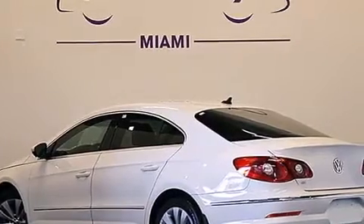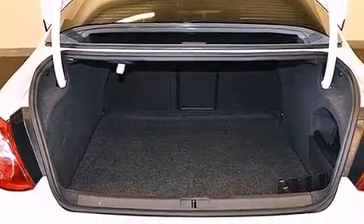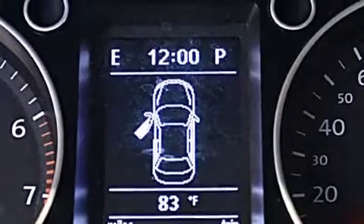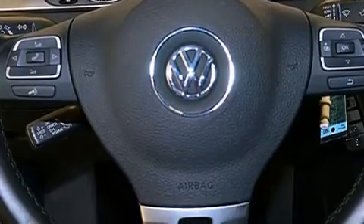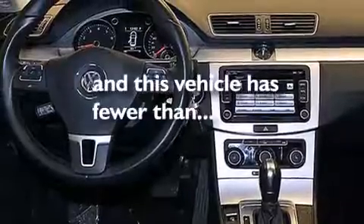The following features are also included: a built-in iPod integration cable, Cirrus satellite radio, a low-tire pressure indicator, aluminum wheels, a leather-wrapped steering wheel, an illuminated driver's side vanity mirror, front and rear floor mats, a passenger side airbag, air conditioning, and this vehicle has fewer than 30,000 miles on the odometer.